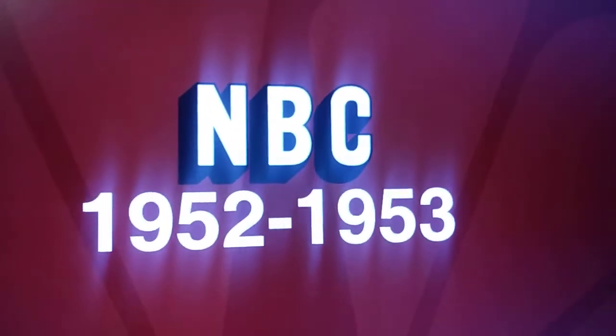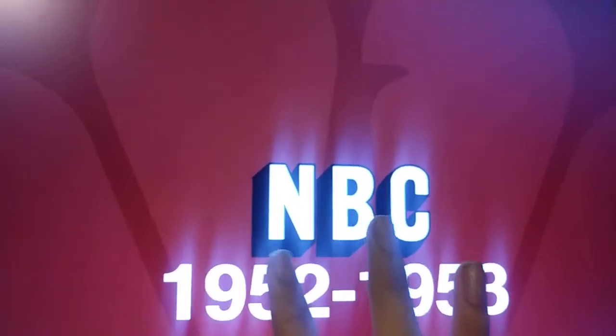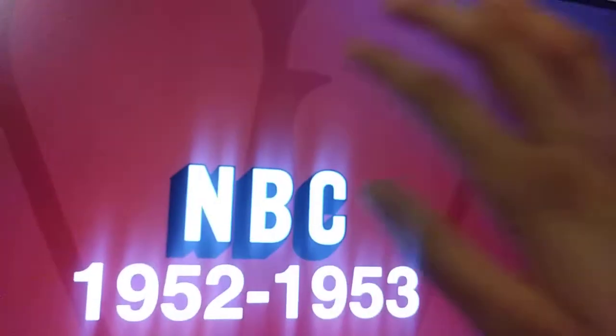Okay, the 1952, 1953, we have like — what do you call it — similar to the 1980 logo, but it's NBC. And also it's like standing like PEEE.